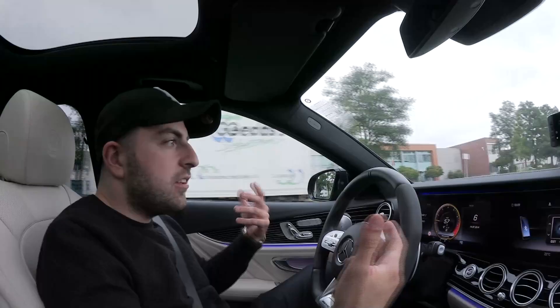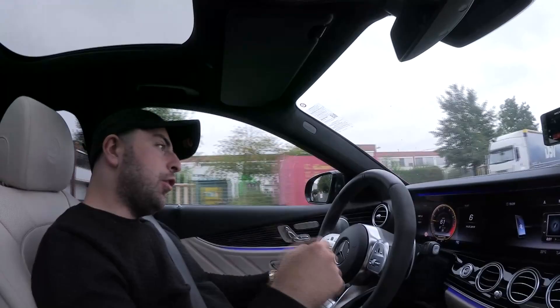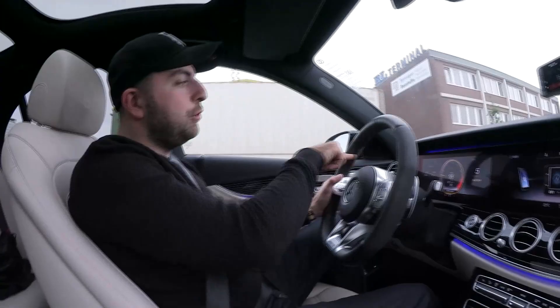Was man bei diesem Wagen auch bedenken muss: der schluckt so viel - also der Verbrauch. Ich bin 63 Kilometer heute gefahren und habe 24,6 Liter auf 100 Kilometer gerade verbraucht.